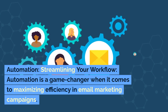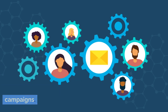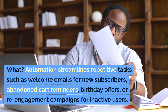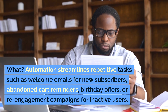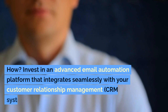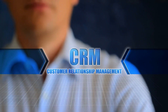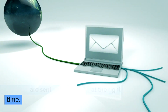Automation: Streamlining your workflow. Automation is a game-changer when it comes to maximizing efficiency in email marketing campaigns. It allows you to send timely messages triggered by specific actions or events without manual intervention. Automation streamlines repetitive tasks such as welcome emails for new subscribers, abandoned cart reminders, birthday offers, or re-engagement campaigns for inactive users. Invest in an advanced email automation platform that integrates seamlessly with your customer relationship management system. Set up triggers based on user behavior or predefined conditions so that relevant messages are sent automatically at the right time.